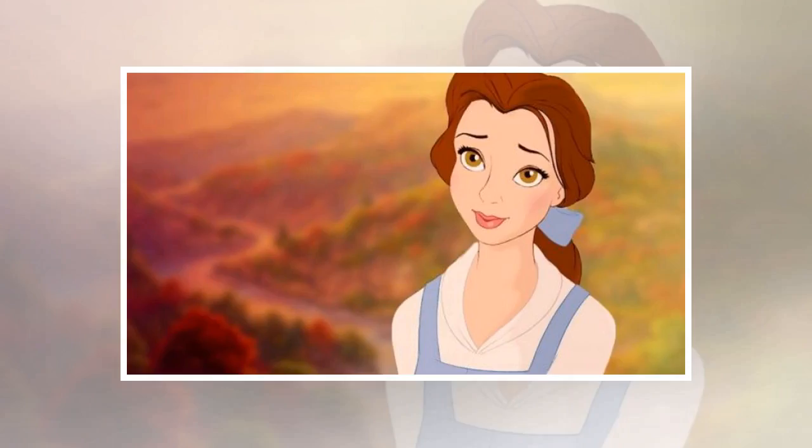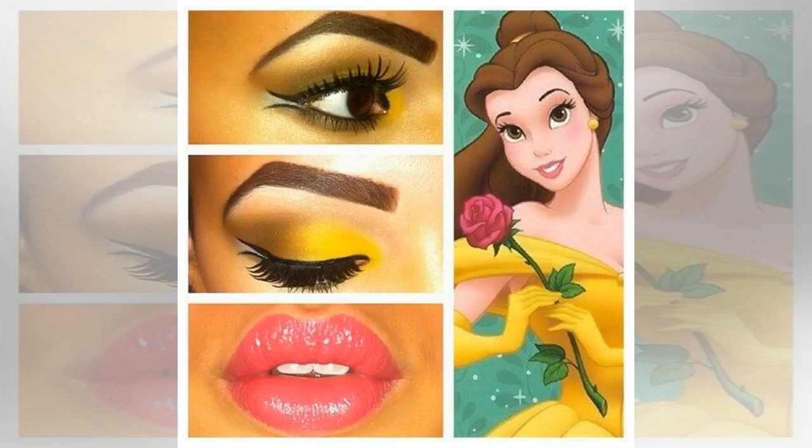Nothing brings me more joy than having two of my favorite things come together. Yes, I am talking about Disney and makeup, obviously. So when I stumbled upon this Beauty and the Beast highlighter, I got more than a little excited.